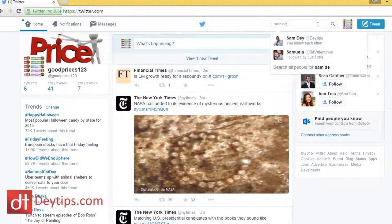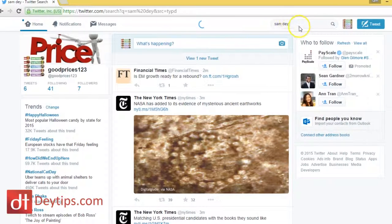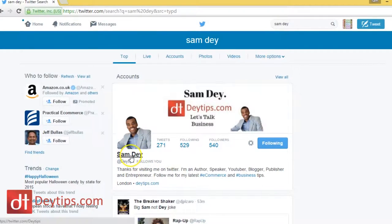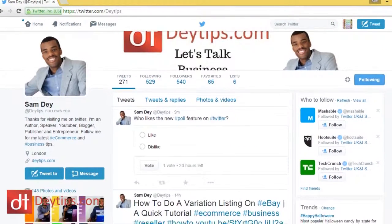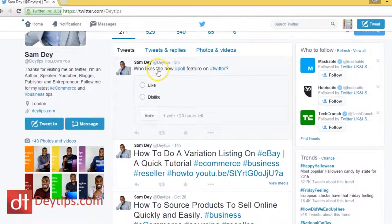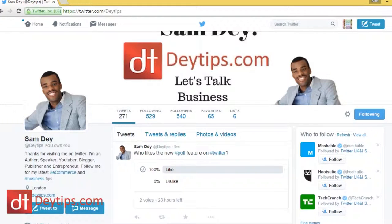I'll just go to Sam Day — this is my Twitter. And you can see that I've done a poll here that says, who likes the new poll feature on Twitter? I can literally just click like or dislike. I'm going to vote like for my own tweet here. So this is basically the new Twitter poll feature.